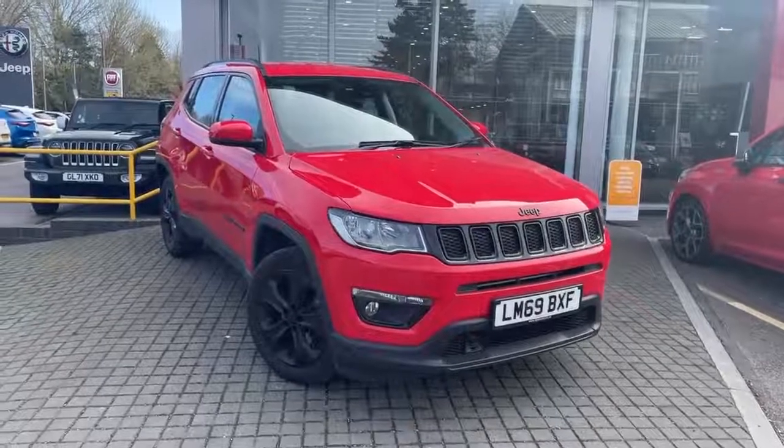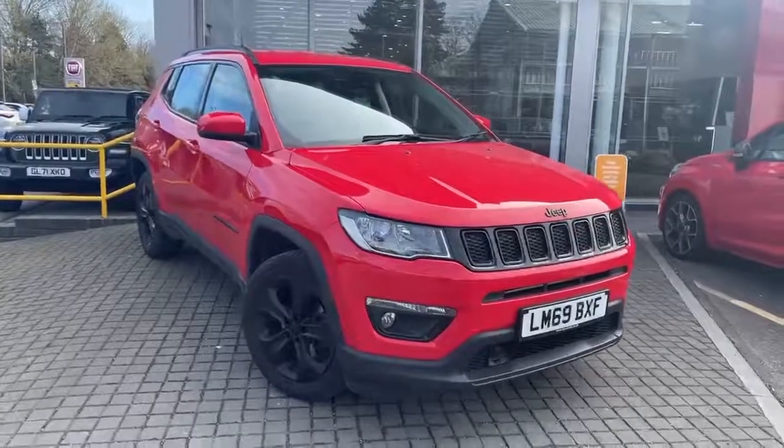Welcome to Lipskim Jeep. This is our Jeep Compass 1.4 petrol Night Eagle in red.